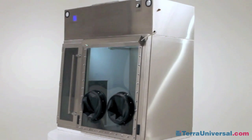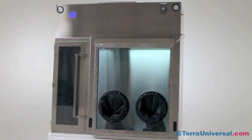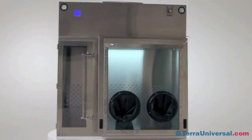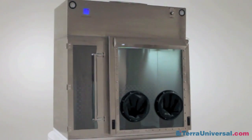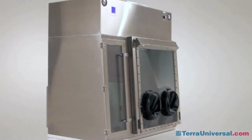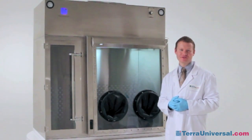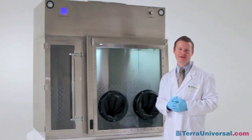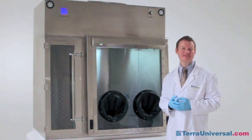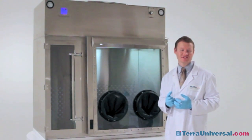Many pharmacists worry about the costs associated with USP 797 compliance. Well worry no more — Terra offers a fully integrated solution for aseptic processing of pharmaceutical samples without the need for other expensive equipment. Terra Universal's pharmaceutical compounding chamber meets all of the USP 797 requirements for compounding of non-hazardous sterile preps.